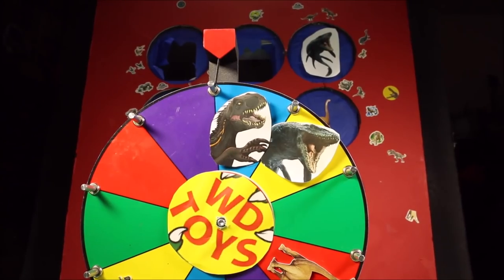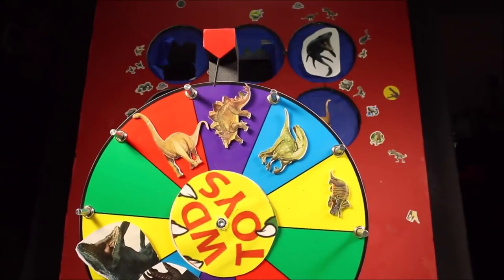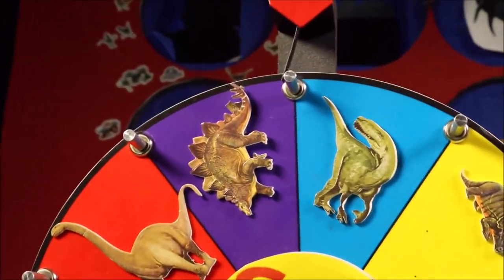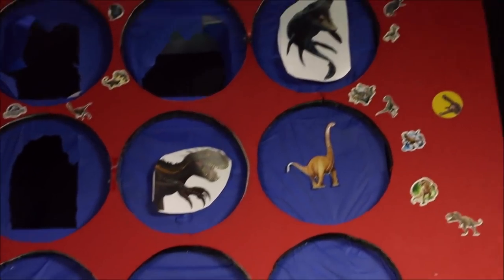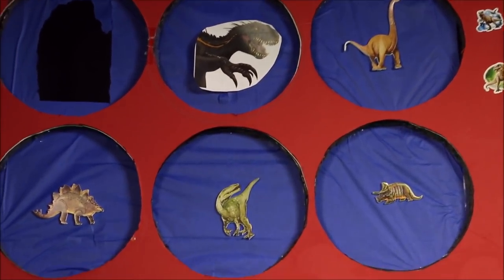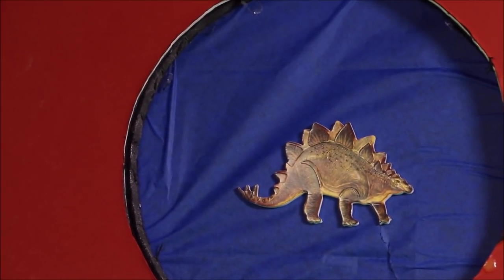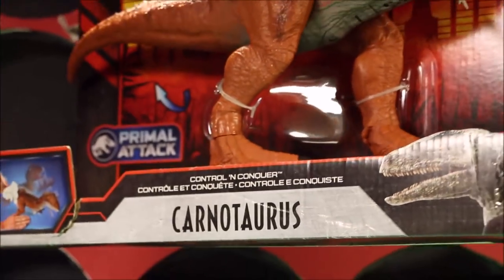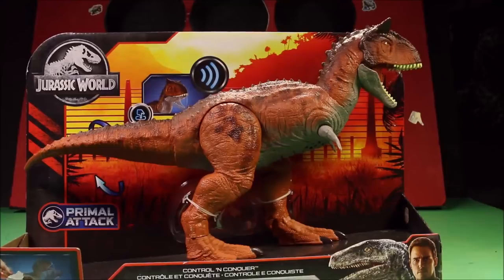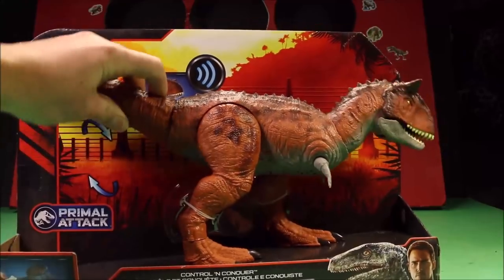Let's spin that giant wheel of fun again. Looks like it's the mighty Stegosaurus. So where is our Stegosaurus? There she is — quick, before she escapes! We have to free the toy. Whoa, it's the Control and Conquer Carnotaurus. This Primal Attack Control and Conquer Carnotaurus is totally awesome — full side to side movement of the head, chomping action, lifting action. This is like the ultimate dino.